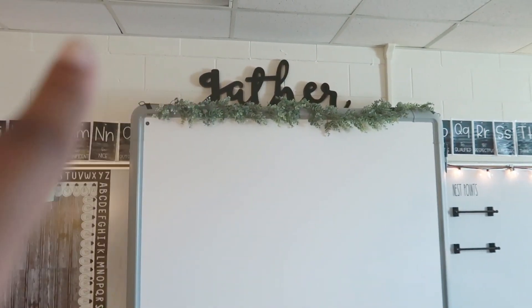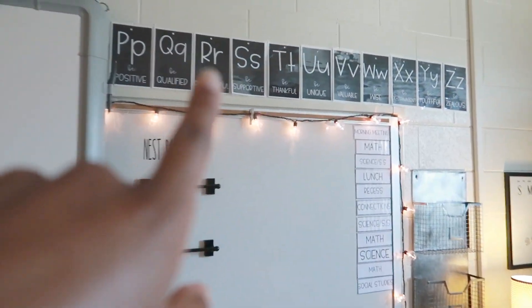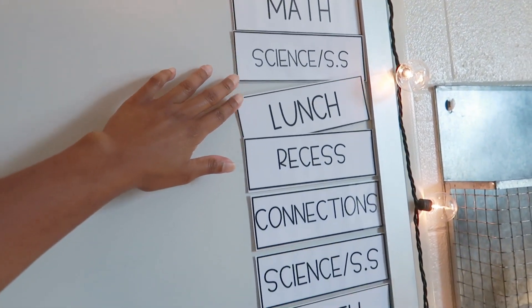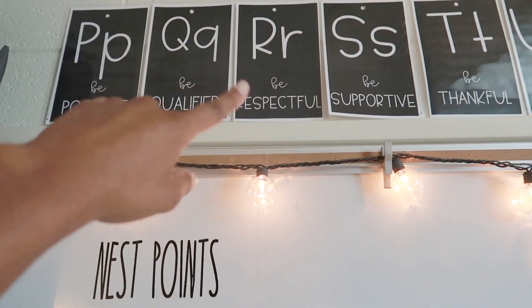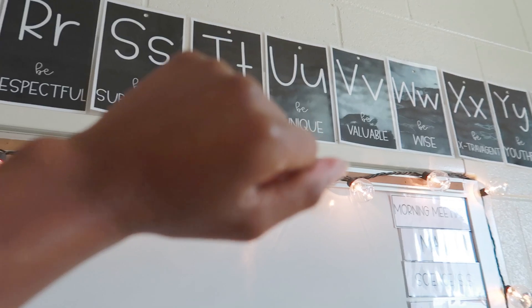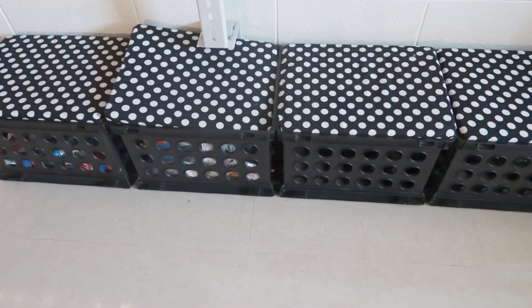This is my Promethean board with my alphabet. I have a little 'Gather' sign up there and a little garland. On the other side of my whiteboard I have our daily schedule. My alphabet letters all have 'B' words — like 'be positive, be qualified, be respectful' — so each letter goes along with an encouraging phrase, and it looks like that on both sides. That is pretty much the front of the room.